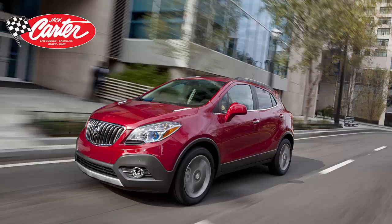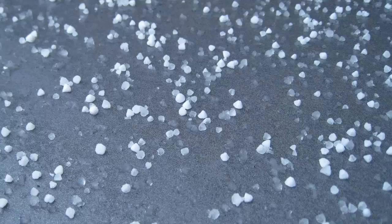Jared here from Jack Carter's Chevrolet Cadillac Buick GMC. Bad news, some of our crossovers were slightly impacted by hail. Good news, they've all been fully repaired using paintless dent removal.